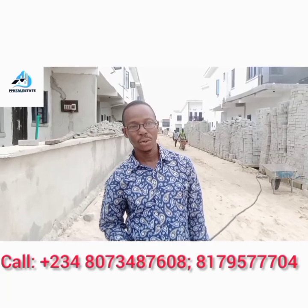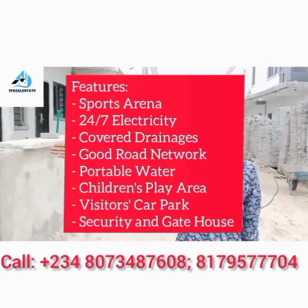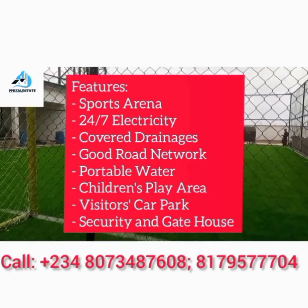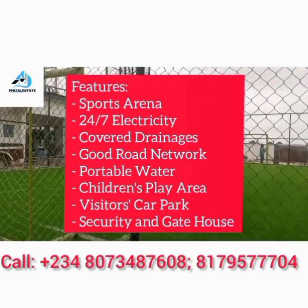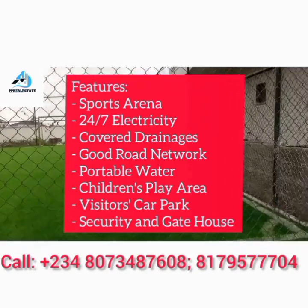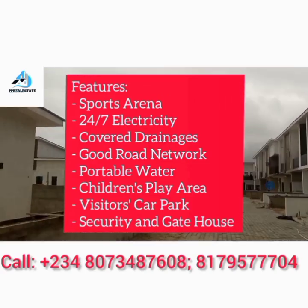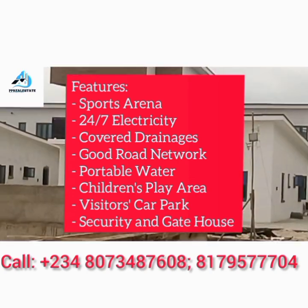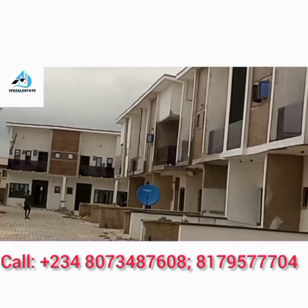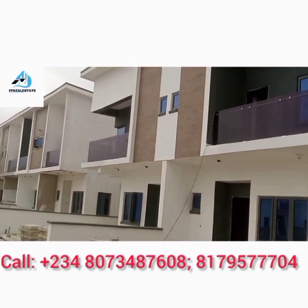The Avocado Luxury Smart Homes, Abijo GRA. Here are the great features. This is the recreational center where you can come and enjoy yourself and live a healthy life, because that is what we preach. Electricity is top notch — 24/7 power supply. Security and gatehouse, portable water, street lights, swimming pool, visitors car park. The estate is a blend of style, luxury and class. World-class design units with modern facilities.